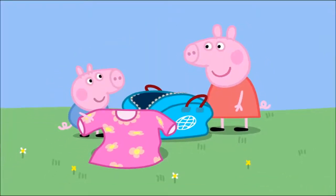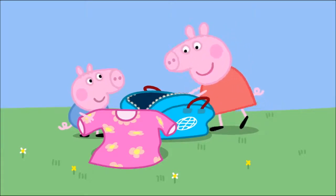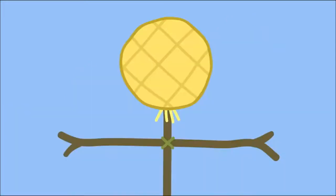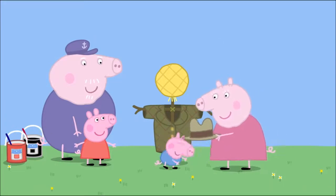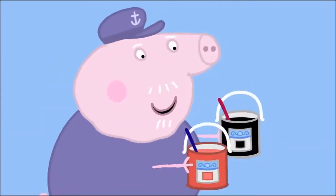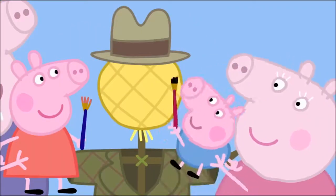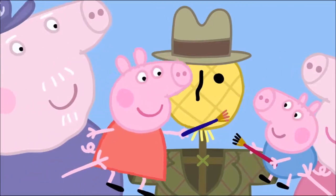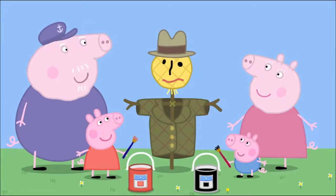I'll put straw in the sack to make the head. Now the scarecrow needs something to wear. Here's a bag of old clothes. George has found a dress. Mr. Scarecrow does not need a dress. Peppa has found a coat — very cool. George has found a hat — very good. Mr. Scarecrow needs a face. Would you and George like to paint a face? Yes, please. George paints the eyes and Peppa paints the mouth. Fantastic. Mr. Scarecrow is ready. Hooray!